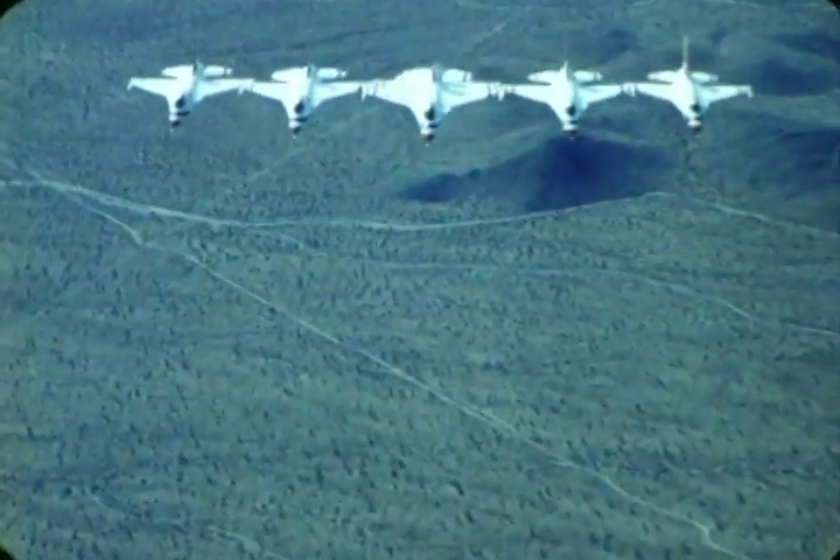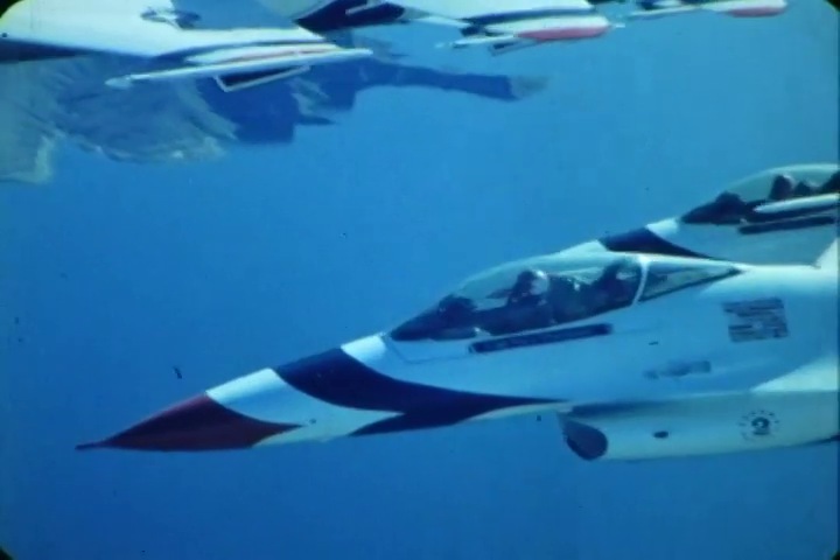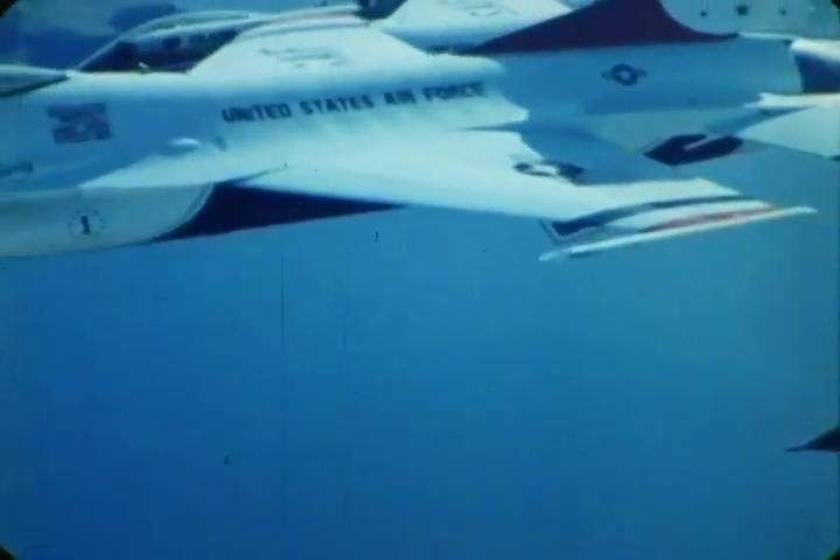Ladies and gentlemen, America's ambassadors in blue, the United States Air Force Thunderbirds.